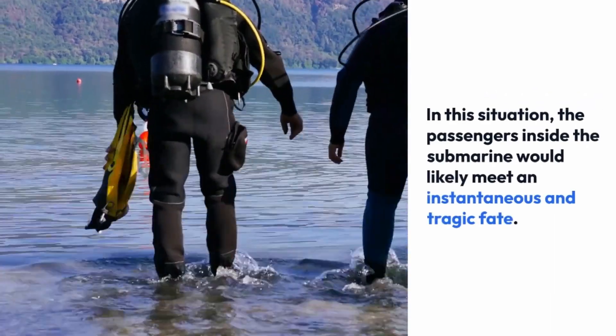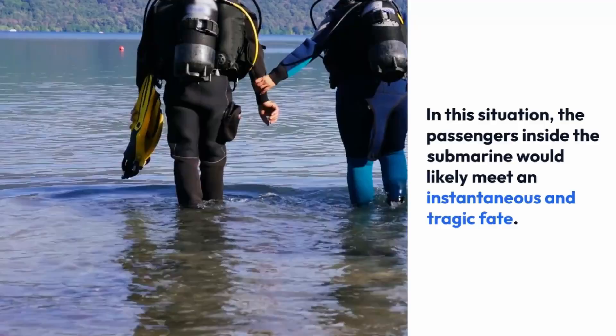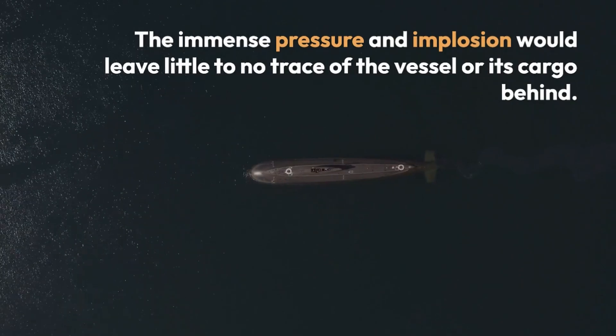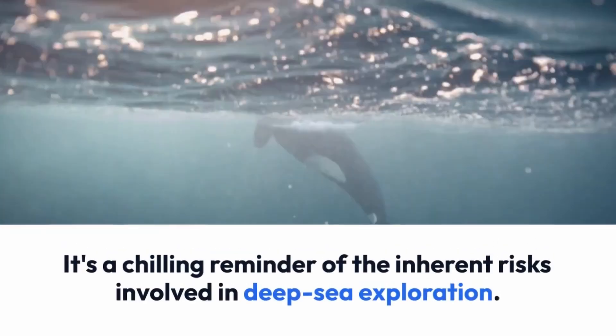In this situation, the passengers inside the submarine would likely meet an instantaneous and tragic fate. The immense pressure and implosion would leave little to no trace of the vessel or its cargo behind. It's a chilling reminder of the inherent risks involved in deep sea exploration.